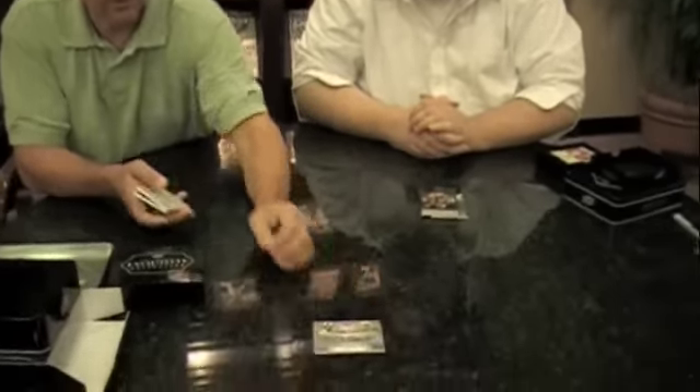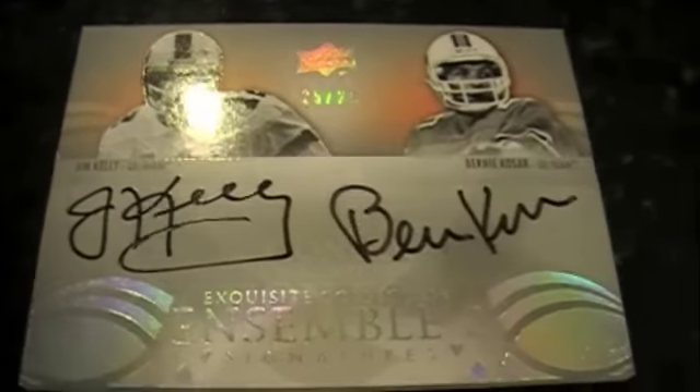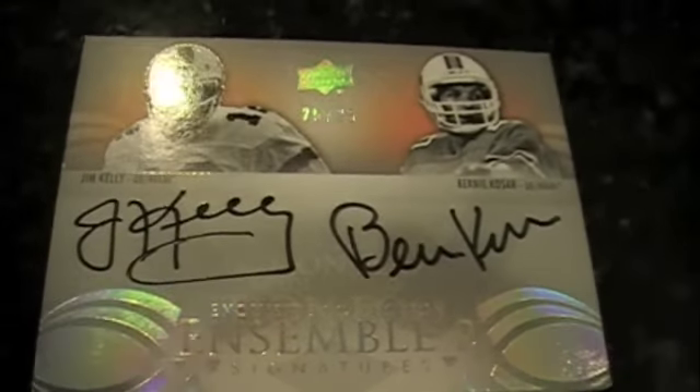I've got a really nice Ensemble 2 dual autograph numbered 25: Jim Kelly and Bernie Kosar. Here you can see Jim Kelly signed with the paint pen and Kosar signed more like a Sharpie — sort of soaked in more. Depending on which angle you're looking at, you can see the difference. The Kelly really jumps off the card — looks super, super sharp.